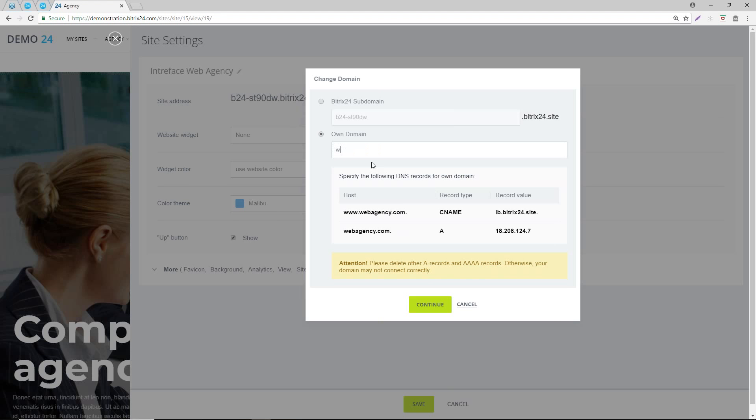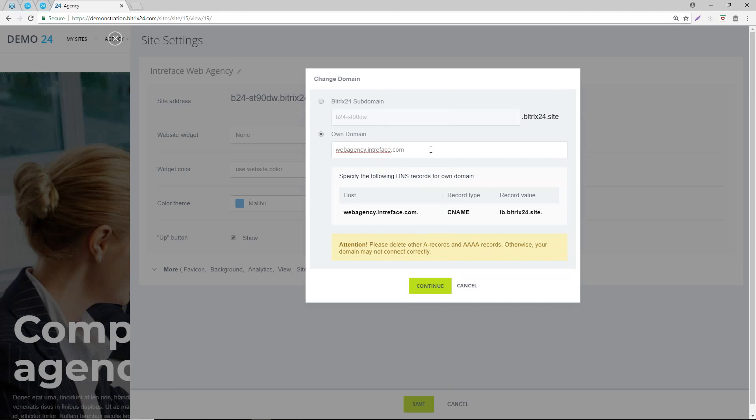If you wanted it on webagency.interface.com, Bitrix provides you with the DNS options for your domain. Wherever you bought your domain, they'll have the option to update DNS settings within the control panel of your domain registrar. You would need to create a CNAME record with the value for the host as whatever you decide to call your domain, then put the value in there. It is pretty straightforward - the fields you see in your domain registrar will be replicated here.